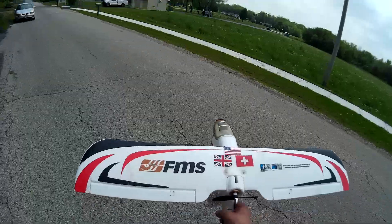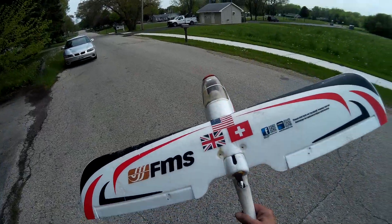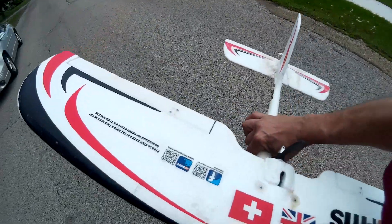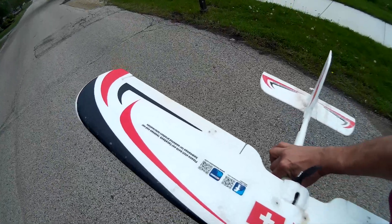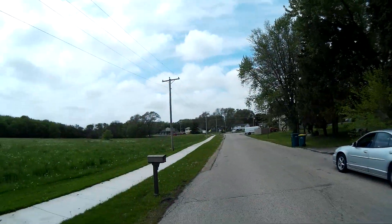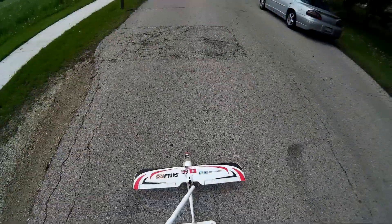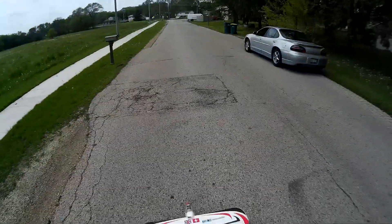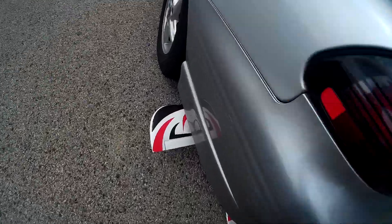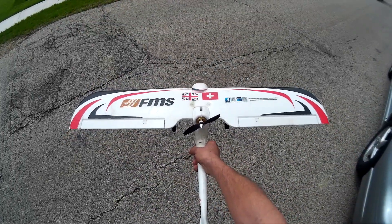Should I fly her back or not? We got all controls. So what's up with that?